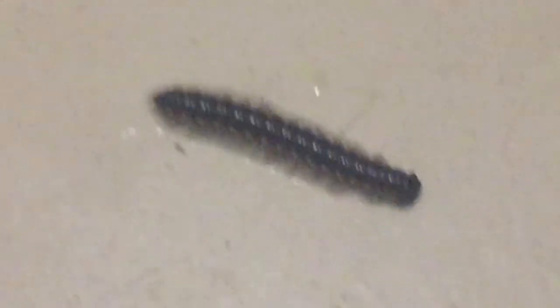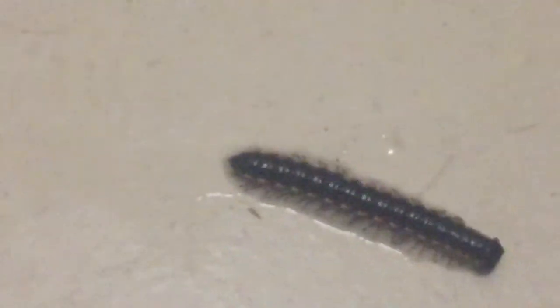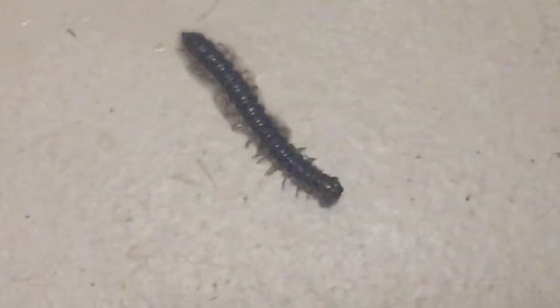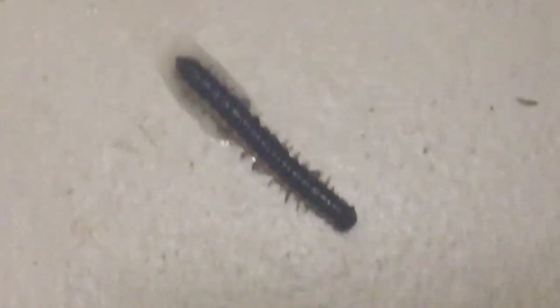As you guys can see, he's still alive — he hasn't curled up or anything like that. I literally sprayed it right on him twice and he's still alive as you can see. So do not use Raid Barrier because it clearly does not work. Try a different product, which I'll be using tomorrow. See, after all I sprayed, he's still there.